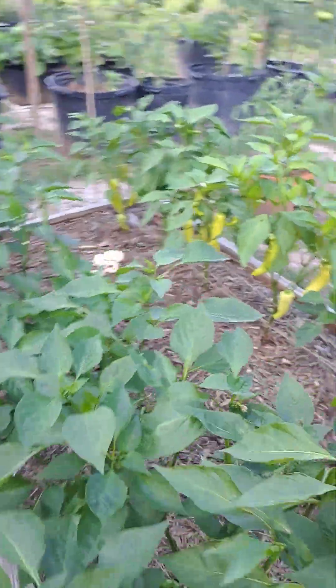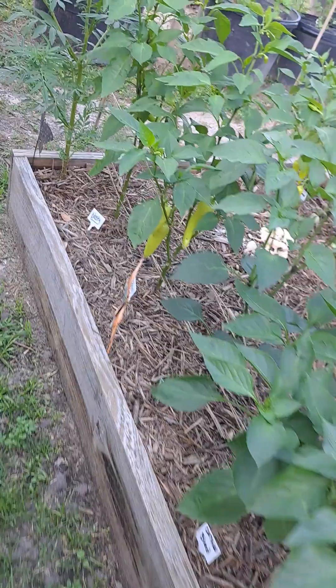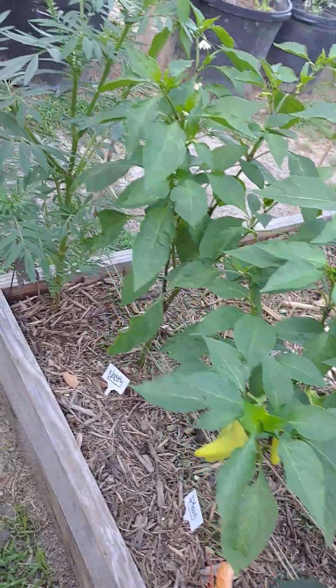All the peppers — we are still waiting for them to ripen. Hopefully they do. We're not even sure what most of them are.